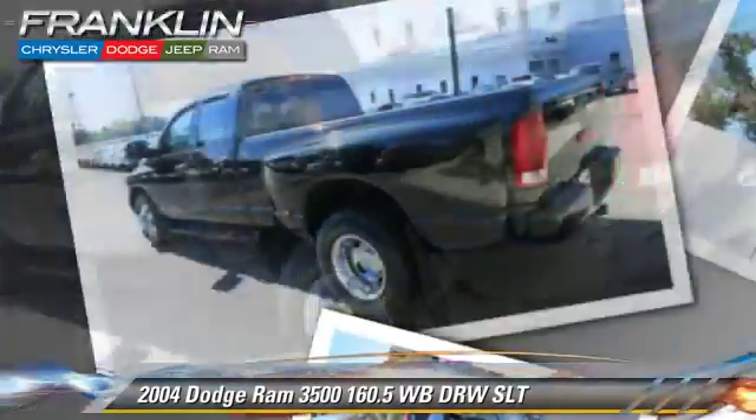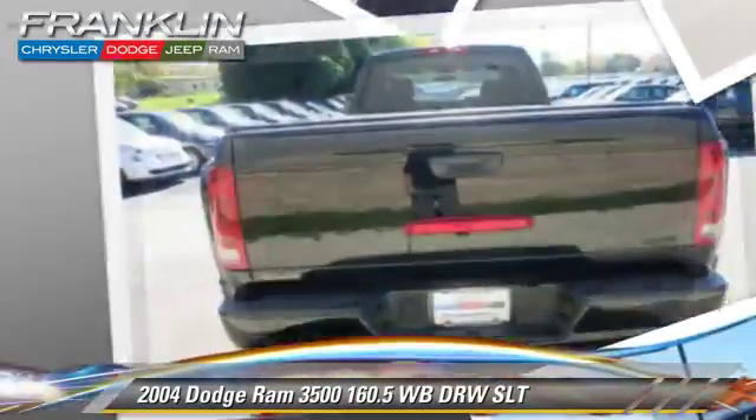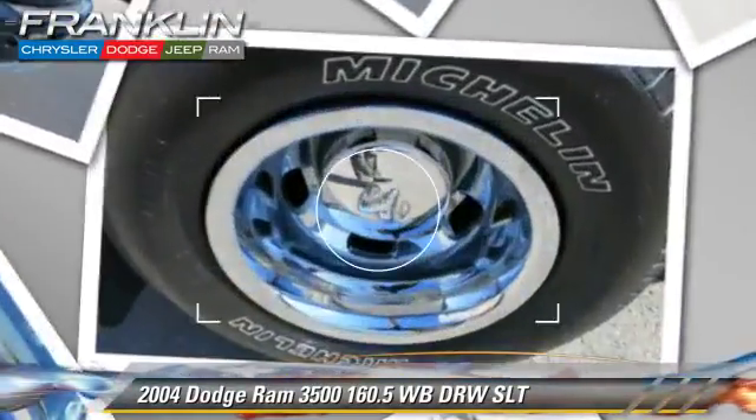Comfort and convenience features include leather seats, premium sound, and heated power mirrors. Give us a call to schedule your test drive today.